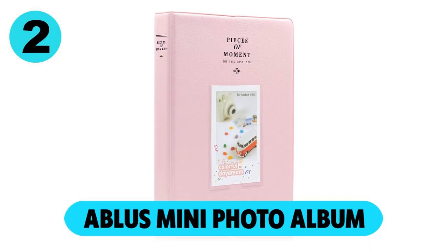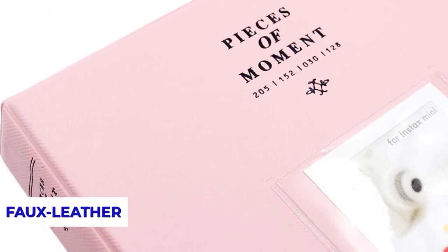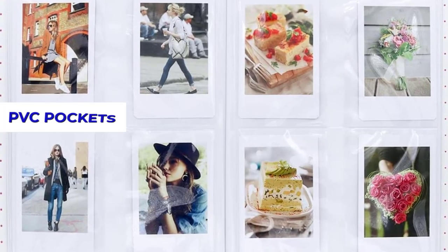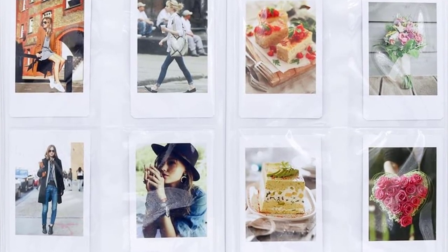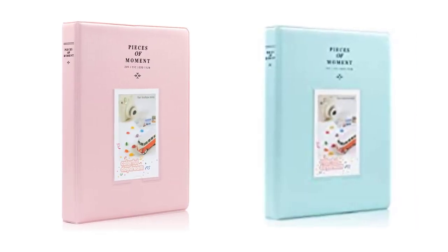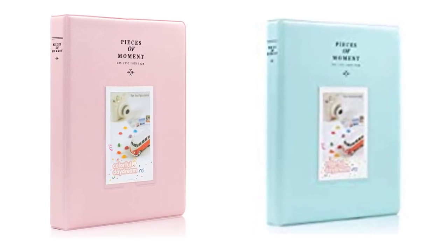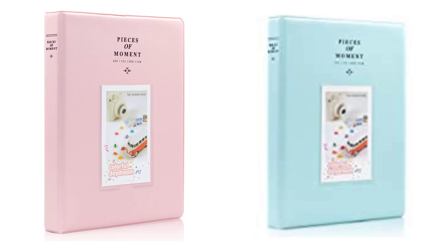At number 2, the Abluss Mini Photo Album. It features a sturdy faux leather cover, and inside has clear PVC pockets that will hold up to 128 Instax or Polaroid Mini photos. The cover is available in a variety of colors — it's modern and simple, and makes a wonderful companion gift to pair alongside an Instax Mini or Polaroid Go.